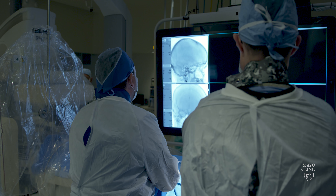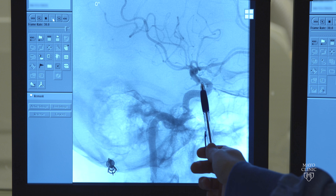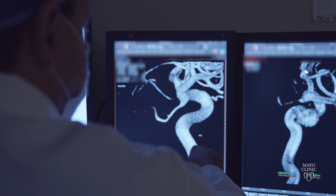We have techniques available now for brain aneurysms that we could have only dreamed of 30 years ago. In the United States alone, about 6 million people have a brain aneurysm, most of whom live their life and never become aware that they have a brain aneurysm.